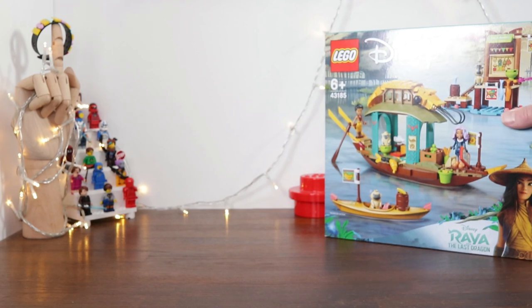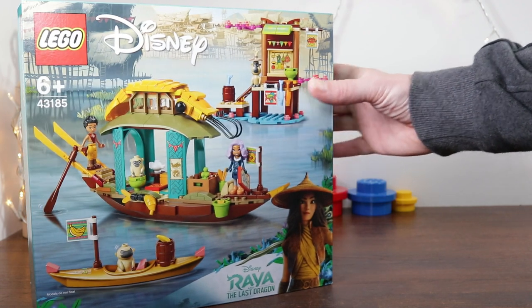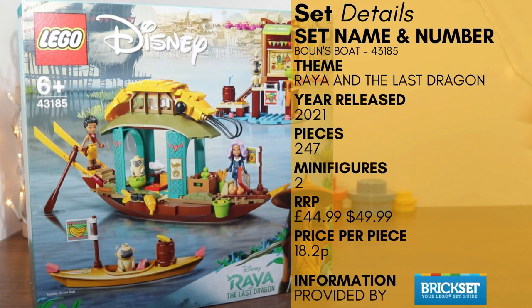Hey everyone, this is London Bridge Bricks. In this review I'm taking a butcher's at set number 43185, Boone's Boats. This set came out during 2021 and is part of the first wave of Disney's Raya and the Last Dragon. It comes with 247 parts and retails in the US for $45 and here in the UK at £45, but I managed to pick it up at 25% discount.